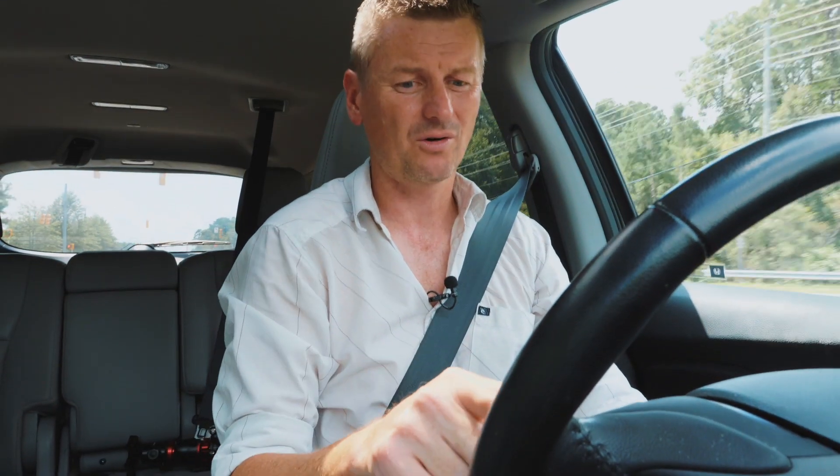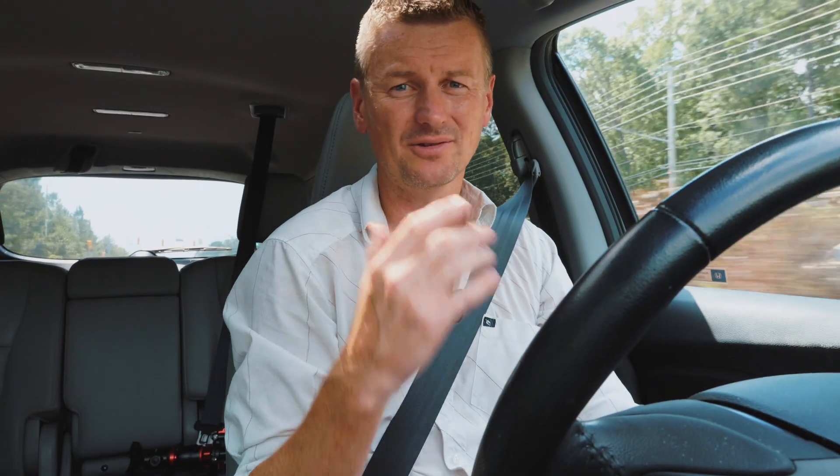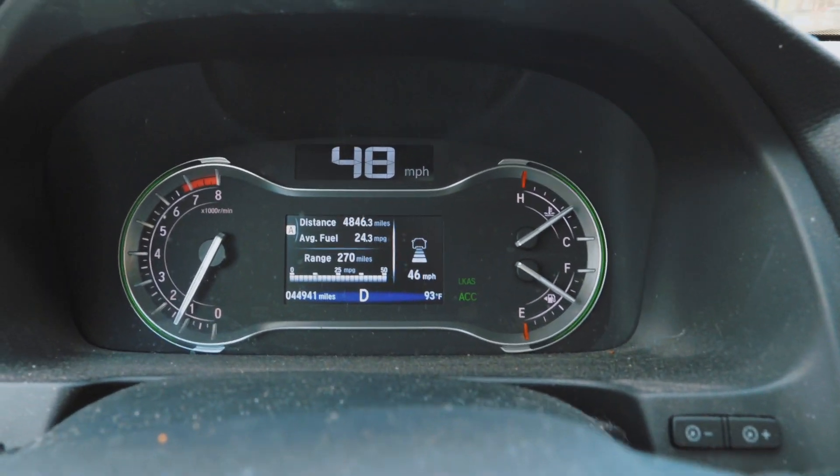In the Honda, you turn adaptive cruise control on by pressing the set button and then just press the up and down arrows to get the speed that you want. The thing is though, the Honda's adaptive cruise control, at least in this model, doesn't actually work until you get above 45 miles per hour.